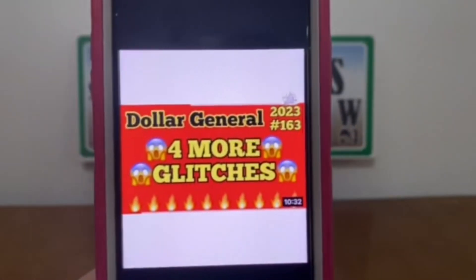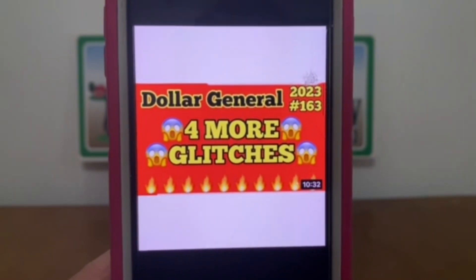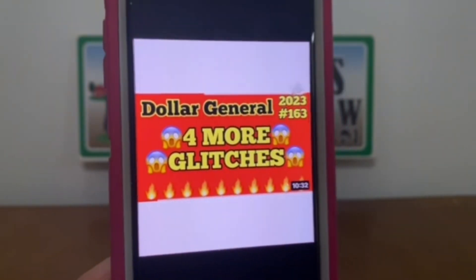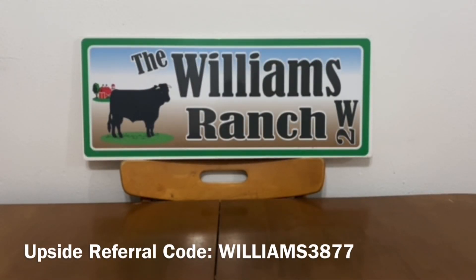Video 163 covers four more glitches currently going on at Dollar General. If you're in need of any of these products, you may want to incorporate them into your $5 off $25 scenario.